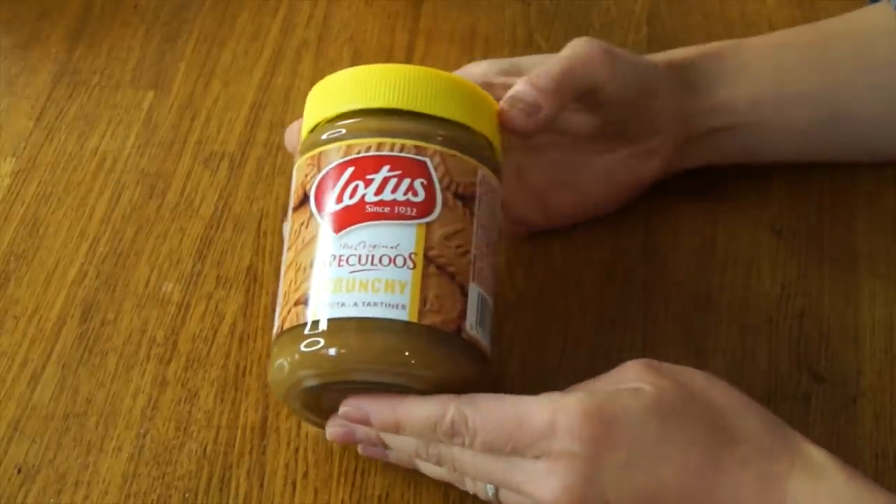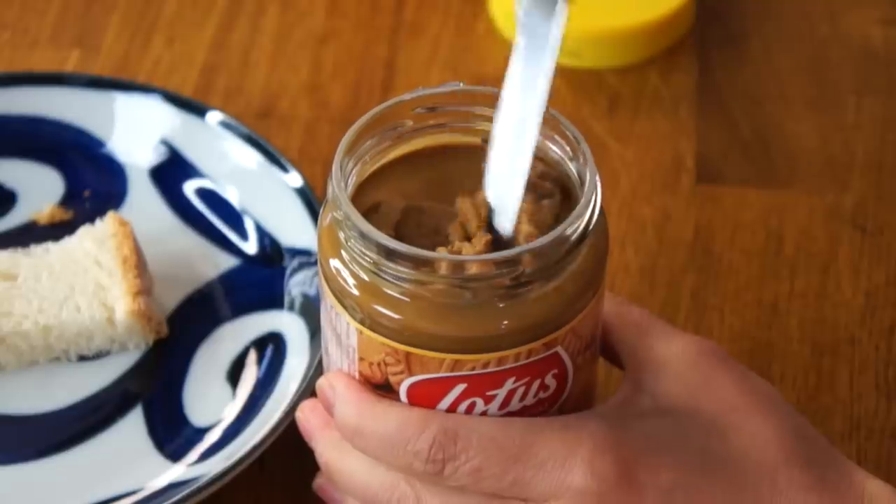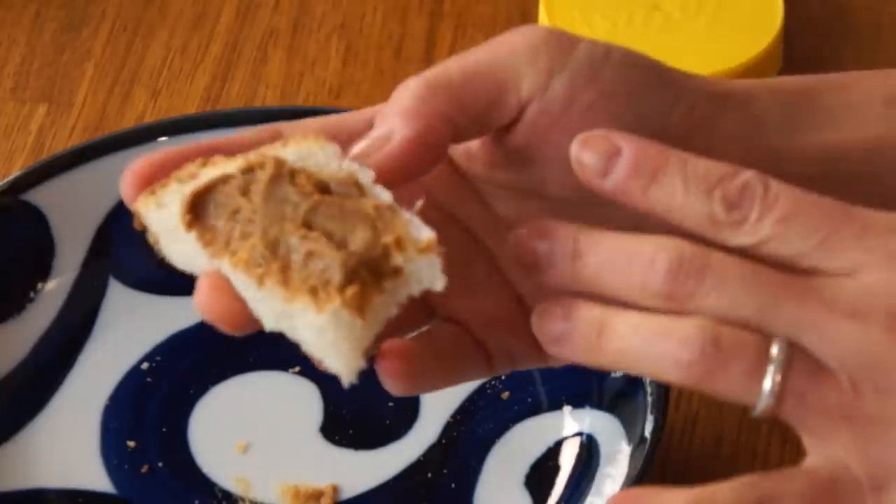Along with the cookie, Céline also sent me this — also made by Lotus. This is a spread. Céline tells me that this is a relatively new invention in Belgium, but it's been very, very popular. I've also seen this in the U.S. and it seems to be popular here as well, but I've actually never had it. It smells just like the cookie and has a little bit of a gritty texture to it. I think I'm going to like this. It has a little bit of a crystalline crunch to it. Although it looks like it has the consistency of peanut butter, it's much crunchier — not with peanuts, but kind of like cookie crystals in there. It's a really delightful crunch. It's sweeter than the cookie, but it needs to be because you're having it spread on bread or toast. Phenomenal.